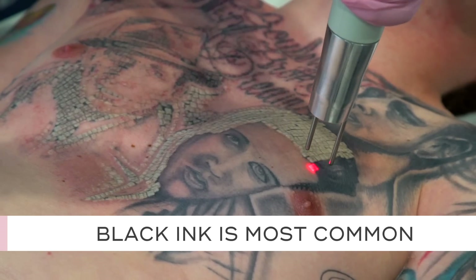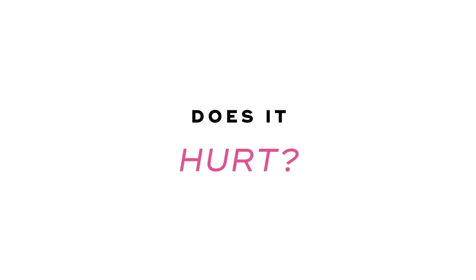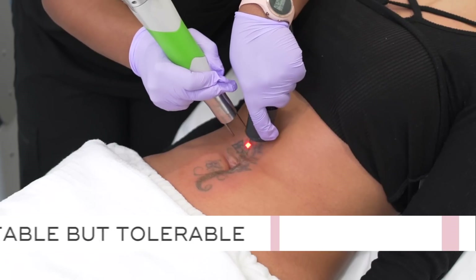However, the good news is that the vast majority of tattoos can be faded, and many of them can be removed completely. The number one most common ink color in tattoos is black ink, and paradoxically to what you might think, black ink is the easiest thing to remove. So for the vast majority of people, laser tattoo removal is an excellent option.